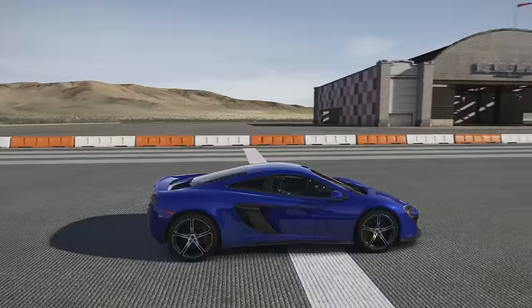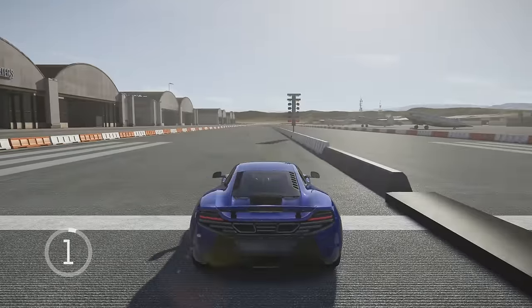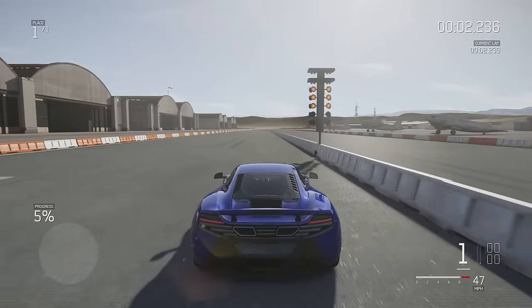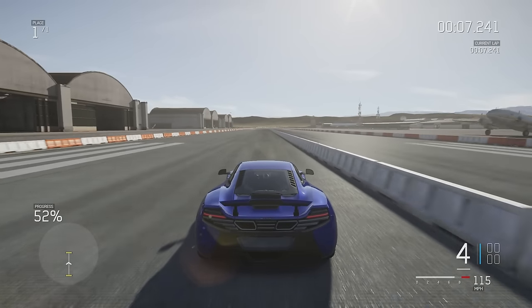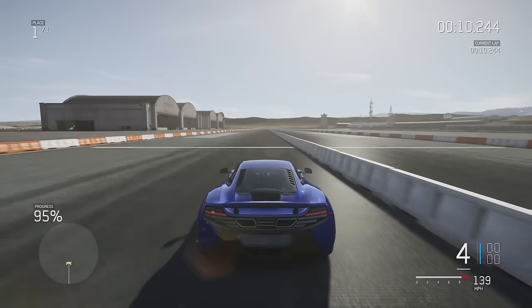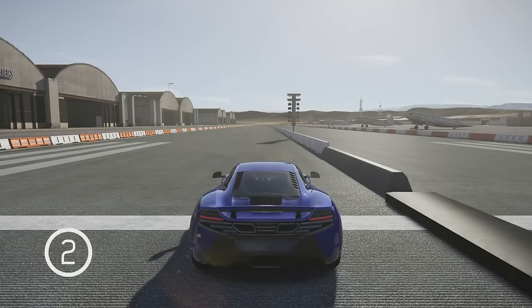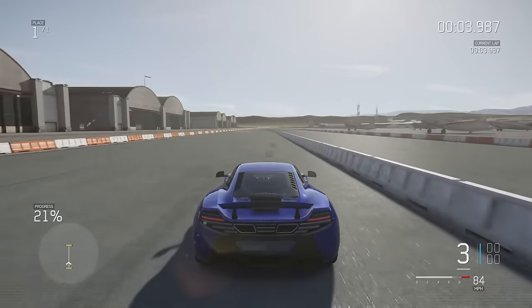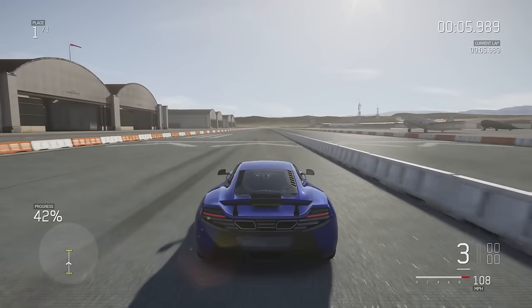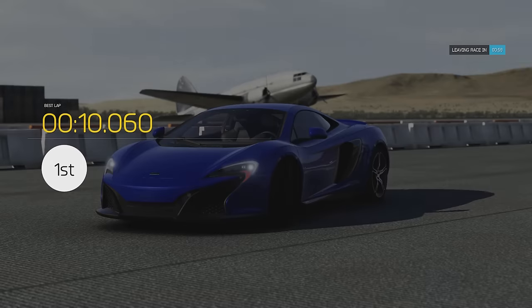Let's get started with the tests — McLaren 650S quarter mile. The launch wasn't that great but everything else was good. This car's got a surprisingly nice blowoff valve. 10.5 is decent but I can do better. With a perfect launch we got 10.06 — I want to get into the nines, that's my goal.